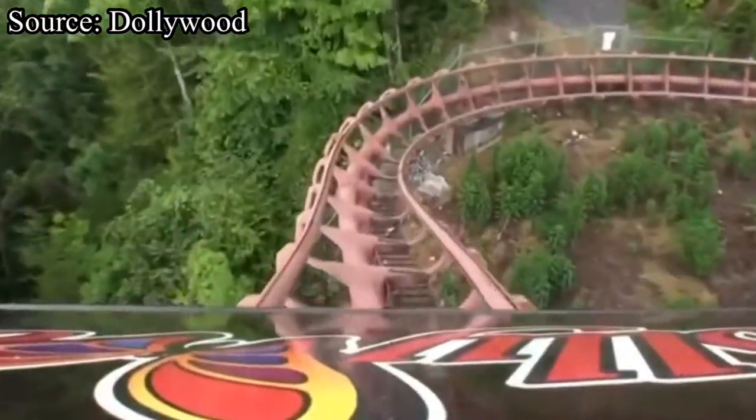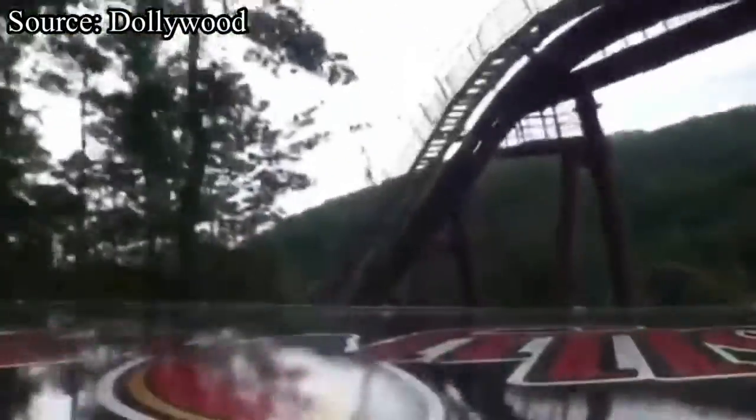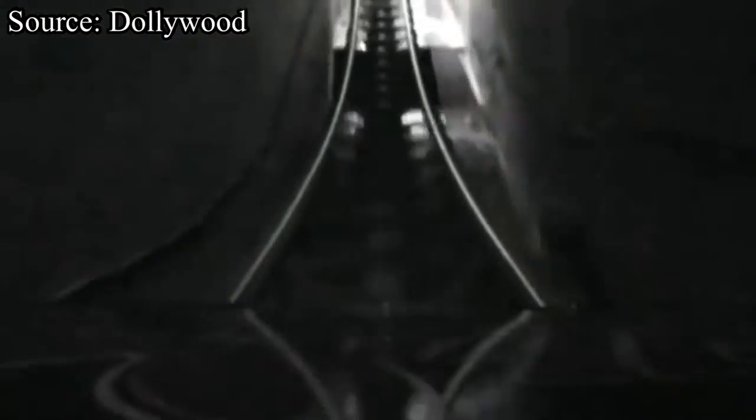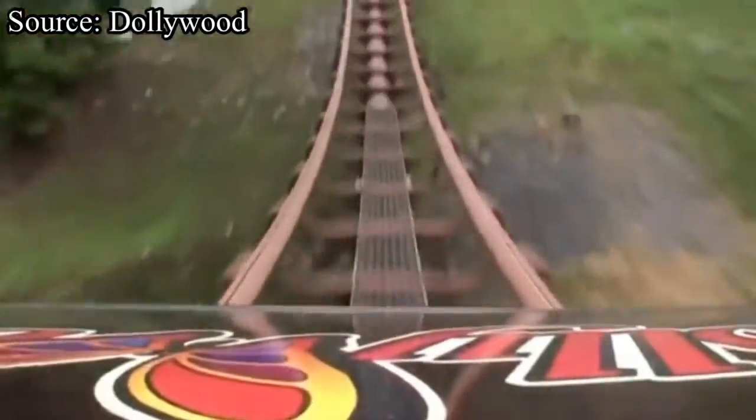Well, that's going to wrap up my video ranking every single roller coaster at Dollywood. Did you agree with the placements in this video? Probably not, but that's okay. Let me know what your top 5 roller coasters at Dollywood are in the comments down below. Be sure to like this video, subscribe to the channel, and I'll see you next time on Hangtime Thrills.